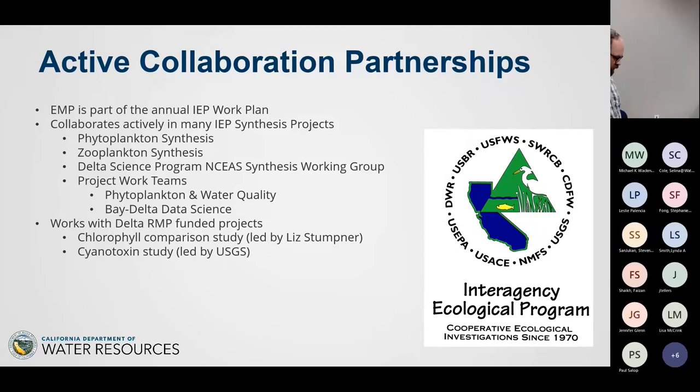We work with IEP as one of the core monitoring programs. EMP is collaborating on ongoing phytoplankton synthesis projects, and EMP scientists work on Delta Science Program initiatives like the NC Synthesis Working Group. We're members of project work teams like the phytoplankton and water quality team that Jenna started, and Bay Delta data science. Stephanie Fong asked me to mention that these are all really important initiatives that meet regularly and produce products, and being part of these project work teams is the way to stay on the same page and produce useful synthesis.